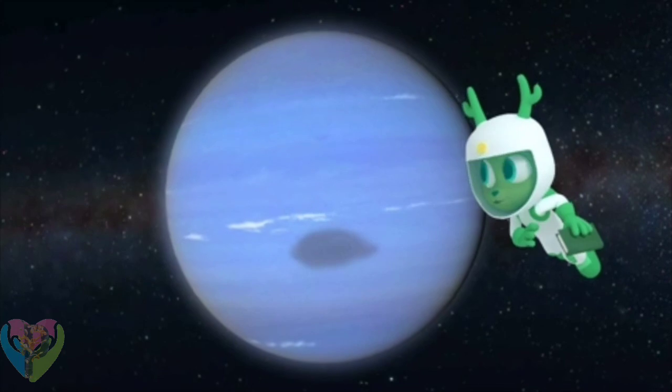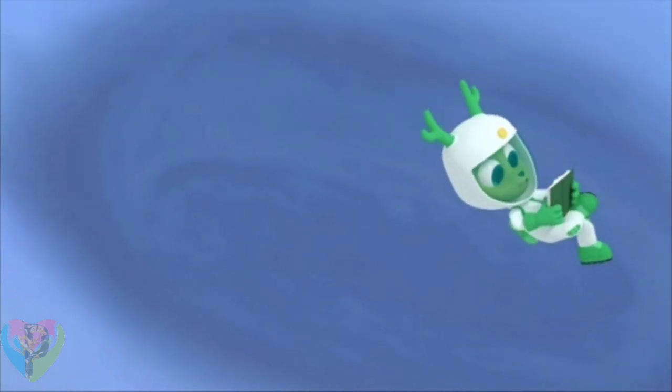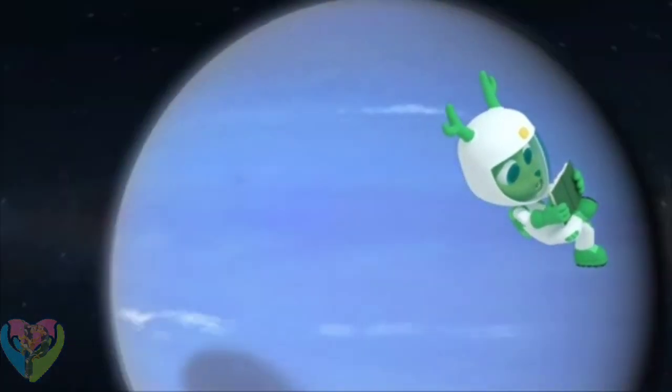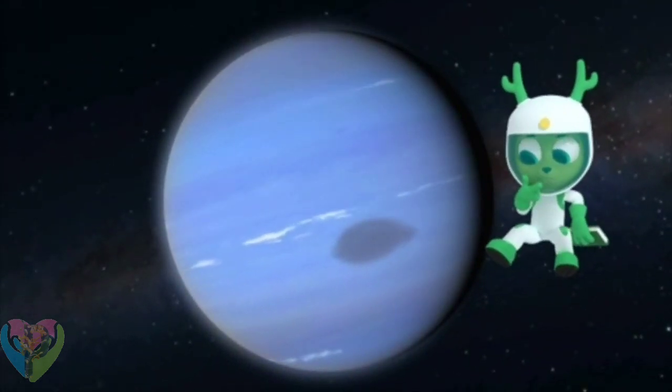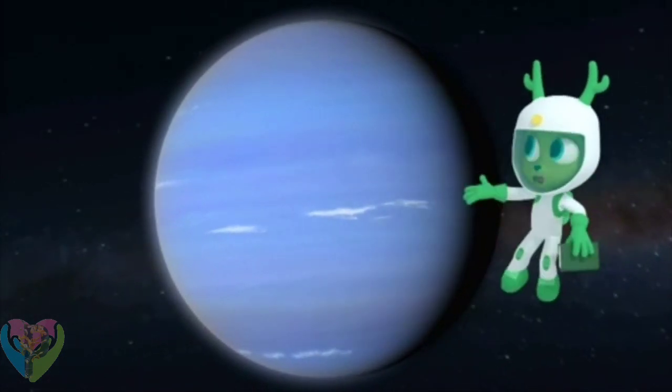Neptune has spots — what do you think they are? The dark spots on Neptune are actually storms. So it's definitely easier to read all about Neptune than to go there!